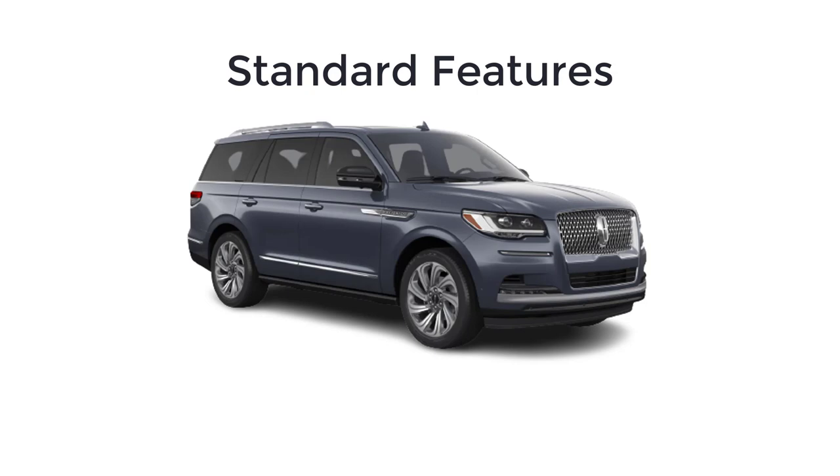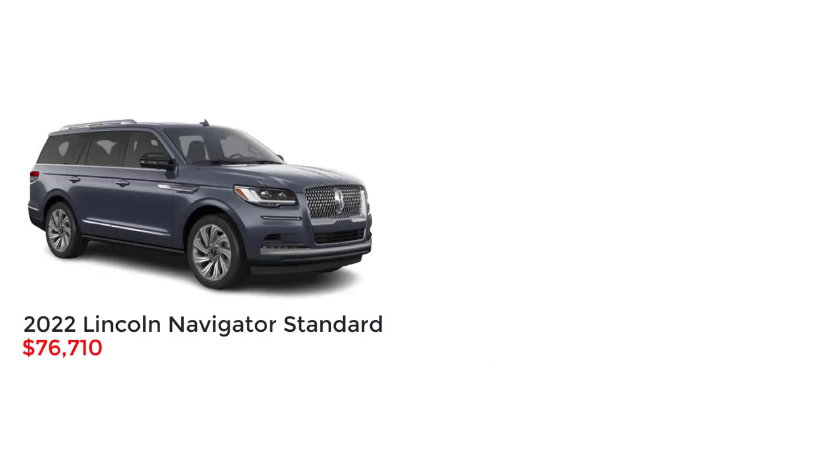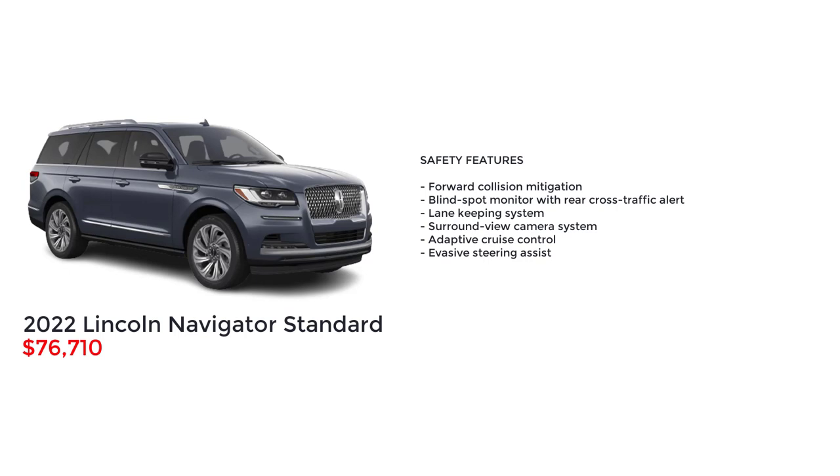Now let's go over the MSRP, standard features, and available packages for the 2022 Lincoln Navigator, starting with the base model Standard that has a starting MSRP of $76,710. The base model Lincoln Navigator Standard comes very well equipped. Feature highlights include 20-inch wheels, power running boards, adaptive LED headlights, hands-free liftgate, adaptive suspension with road preview, 13.2-inch infotainment touchscreen, Android Auto and Apple CarPlay with wireless connectivity, 12-inch digital gauge cluster display, 14-speaker sound system, heated and ventilated power adjustable front seats, heated and ventilated second row seats, and power folding second and third row seats.